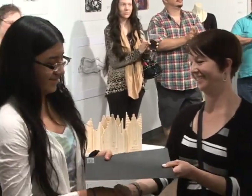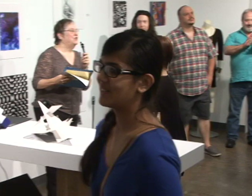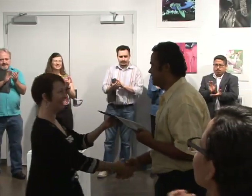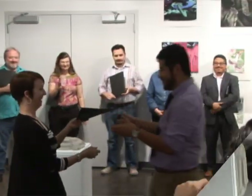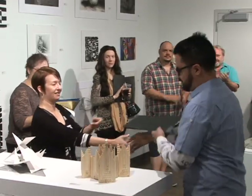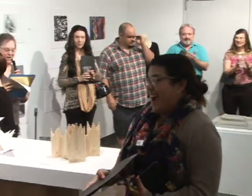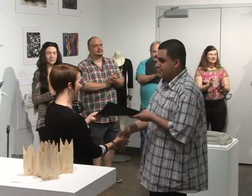There are 21 recipients this evening of certificates. We have 11 categories of art and in those categories, some have as many as 35 entries and others have as few as 8.